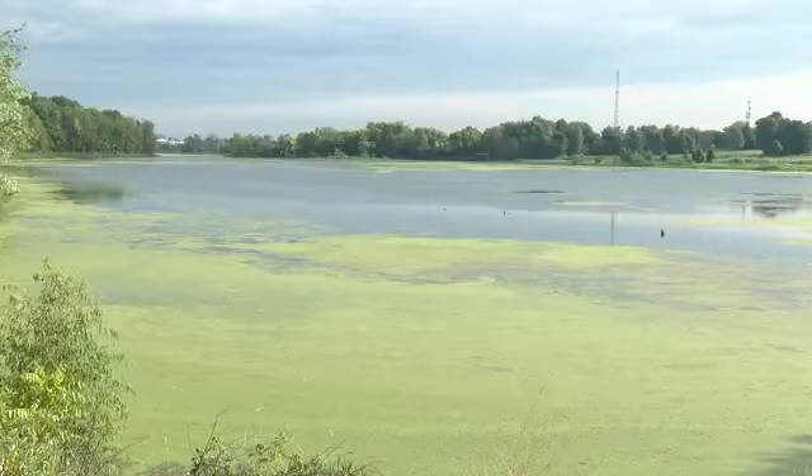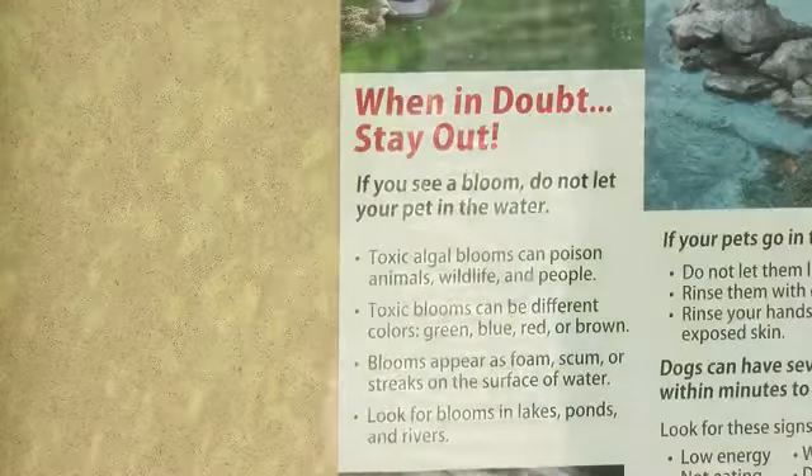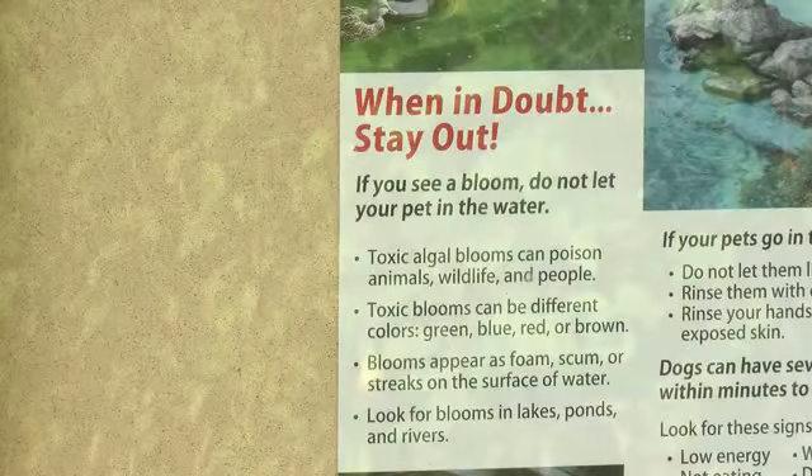The Celery Bog in West Lafayette is covered in algae. And while there's no indication that the vegetation is toxic to pets, according to experts, it's better to err on the side of caution.